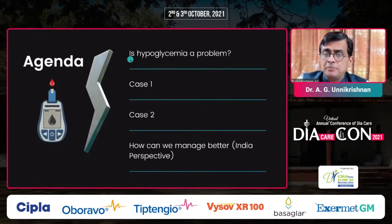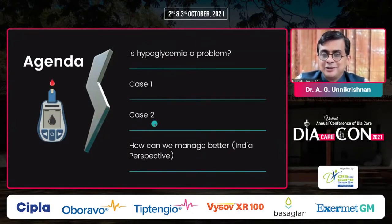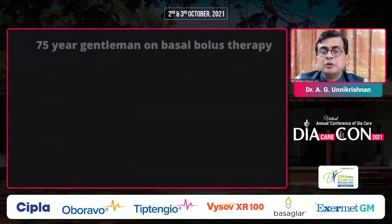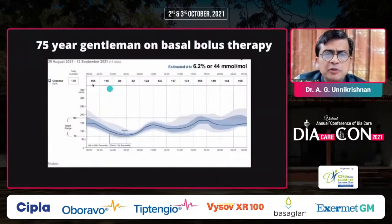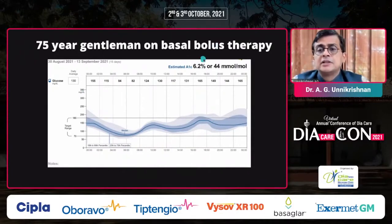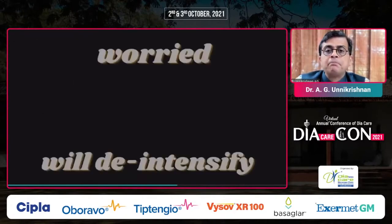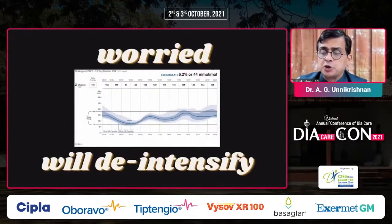To summarize so far: hypoglycemia is a problem. Case one showed a type 1 diabetes patient resistant to switching from premix to basal bolus, and how CGM convinced him. Case two showed a type 2 patient with a predictive alarm-enabled sensor device. Now, from an India perspective — a recent patient, data from 30th August to 13th September, average glucose 130, age 75, glucose management indicator 6.2. Despite this seemingly good number, I was very worried about hypoglycemia risk and decided to de-intensify therapy and reduce medications.